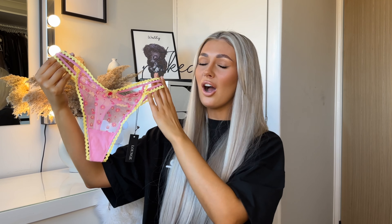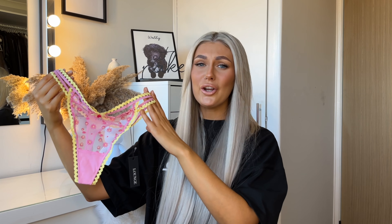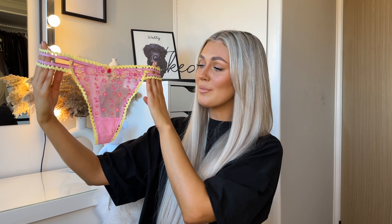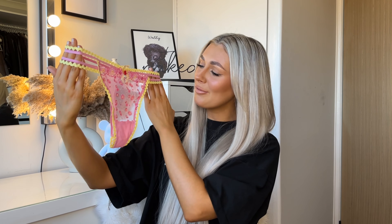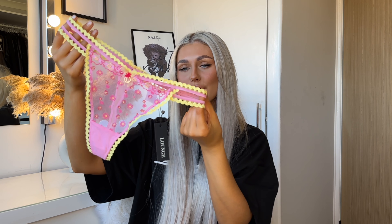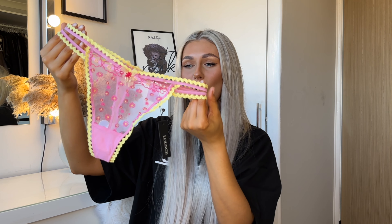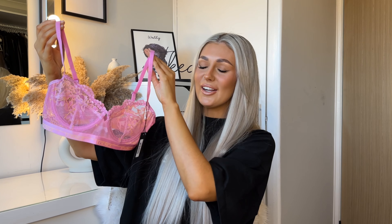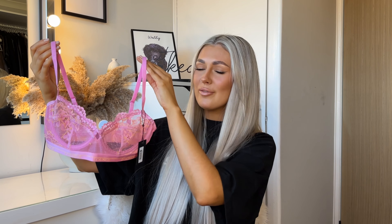Here is the Daisy Embroidered Thong — I have genuinely never had prettier underwear. The design is exactly the same as the bra: daisies embroidered all over in pink with little yellow centers, pink and yellow frill detailing all around the edge, and matching little bows at the front as well as the back.